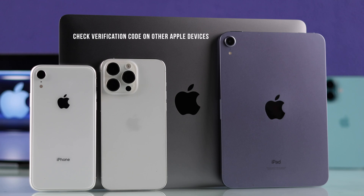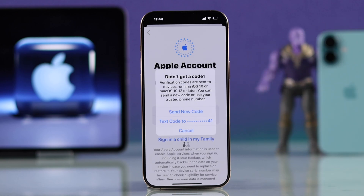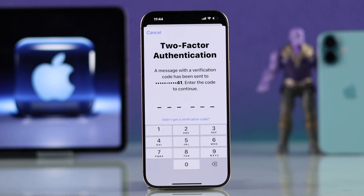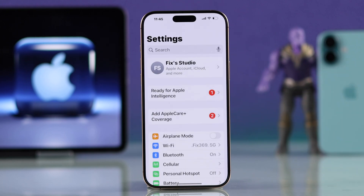If you have another Apple device, check it to see if you're getting the verification code pop-up there. If you didn't receive a code, you can get an SMS by selecting 'Didn't get a code' and from the pop-up, make sure your phone number is available and then hit Text. Within a few seconds, you should get a message from Apple and the code will be filled in automatically, logging you into your Apple ID.